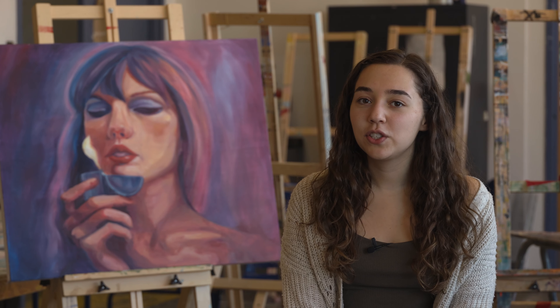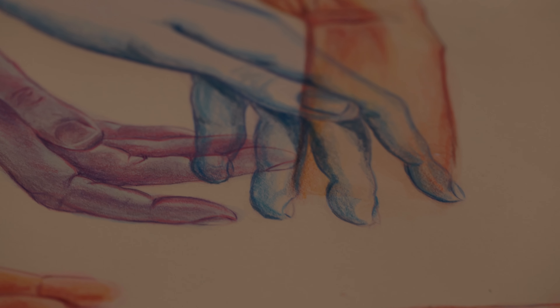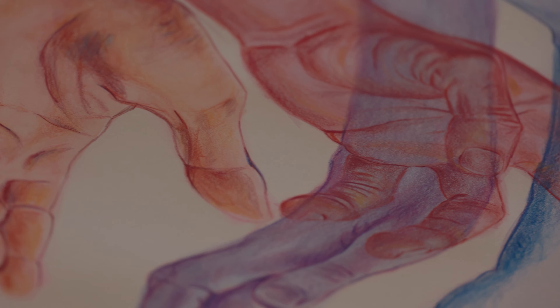Some advice I'd give to students applying is to have a very diverse portfolio. Try and focus on all of the different mediums that you possibly can include, and also in your sketchbook, what we really want to see is process work. That's the advice I always got from professors — to show how I got to my final piece in my sketchbook.